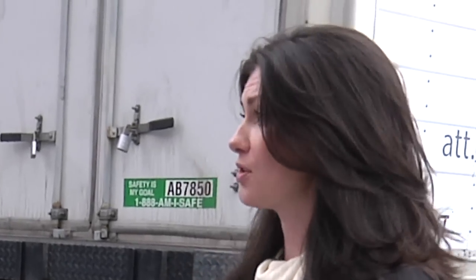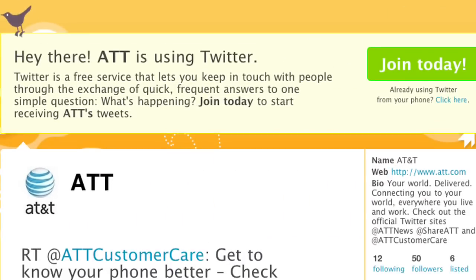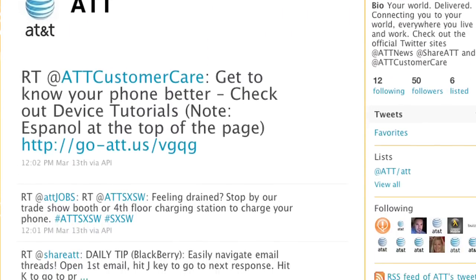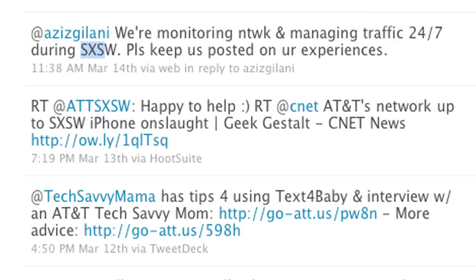How do you guys monitor what people are saying about the network within the city? Well, we monitor Facebook, Twitter, and other social networking websites 24-7. We were very pleased this year to hear that there is a positive experience. These are heavy mobile broadband users — people who are using it all the time. They want to upload, they want to download. So we really wanted to beef up the network, and we feel like so far it's been very successful.